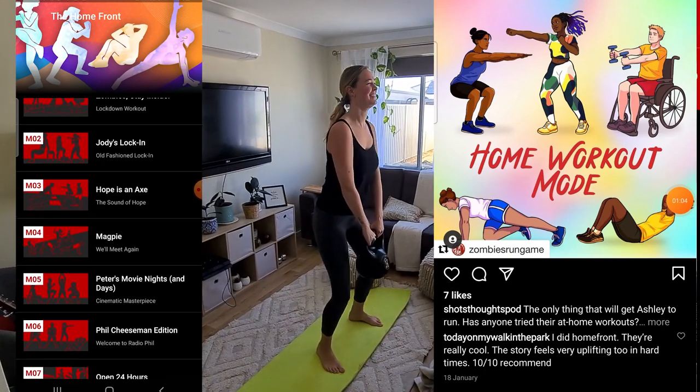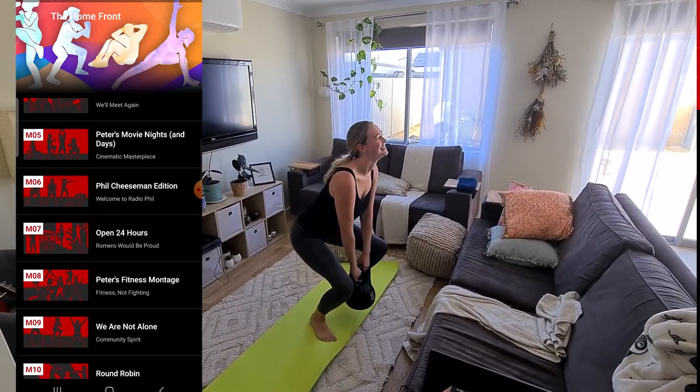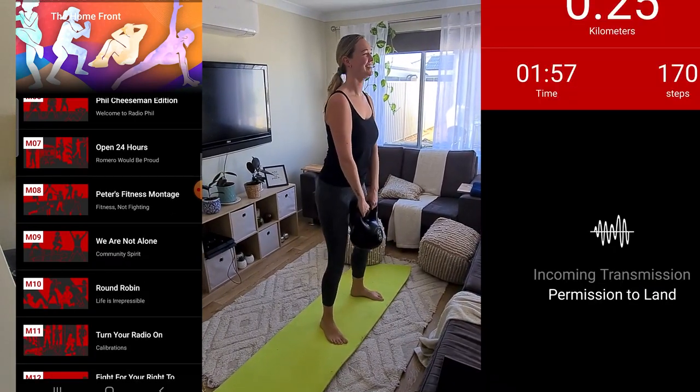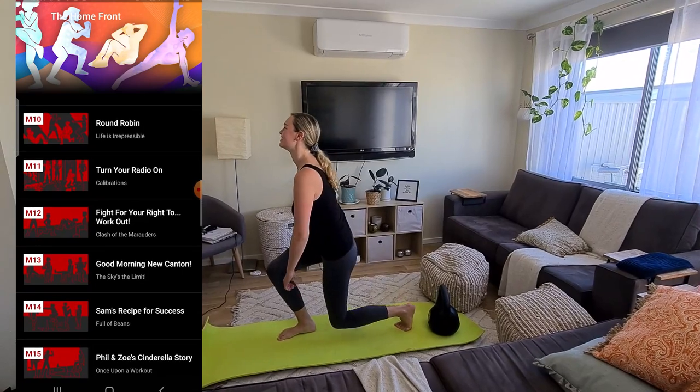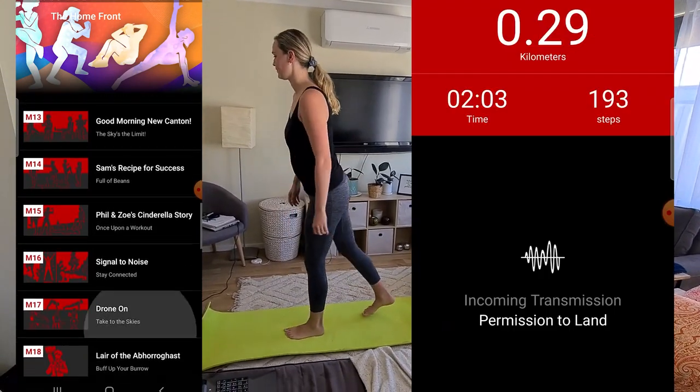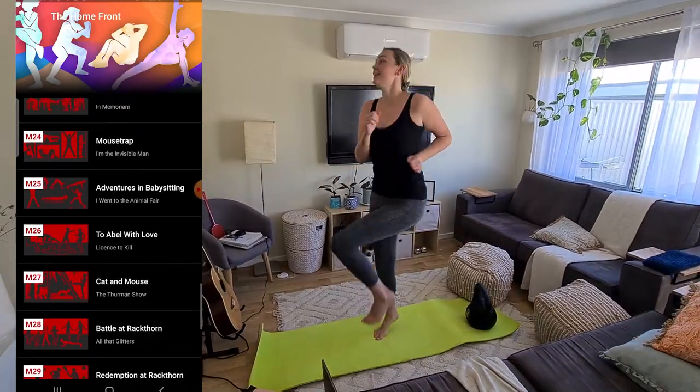Zombies Run has also recently introduced home workouts for players as a result of the recent COVID outbreak and the mandatory lockdowns that followed it. This has allowed players to still participate in physical activity in a new, entertaining and exciting way, whilst still being inside.